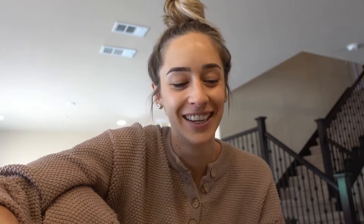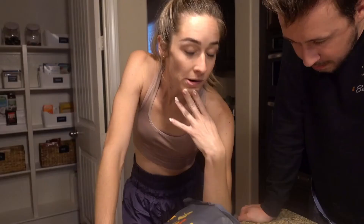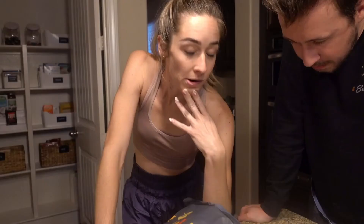Have you guys ever seen that video of the little boy who goes, 'I love Chipotle, Chipotle is my life'? If you haven't seen it, you should look it up — it's hilarious. Bath time! And my workout today was not as hard as the one I did yesterday — praise the lord.